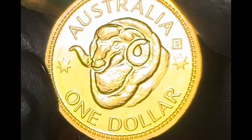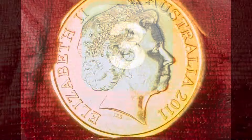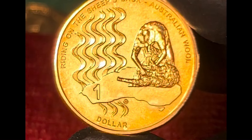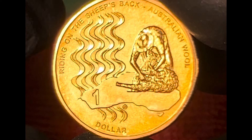In August 2024, this coin was selling for around about $20. Following on from the traditional RAM's head design, the wool industry coin recognises how important the wool industry has been, and still is, to the Australian economy.